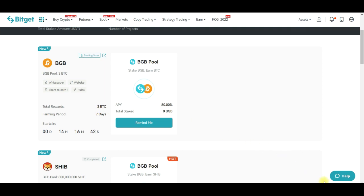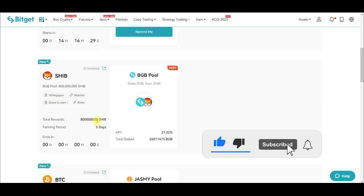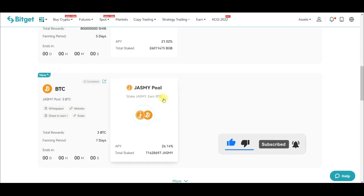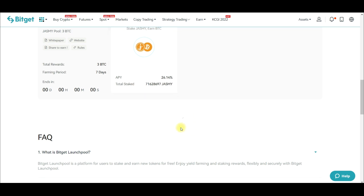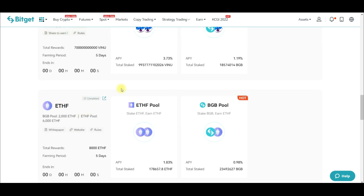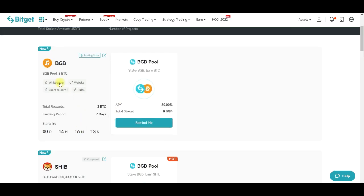I've been doing Bitget launch pool for a while now. This is the 12th season of the launch pool. Those who did it for Shiba Inu would attest that they actually earned some free tokens, and if you did for the Jasmine token pool you know that too. There are past events — all these are past launch pools that have passed. The one starting in the next 14 hours requires you to stake BGB to earn this free BTC airdrop into your spot wallet.